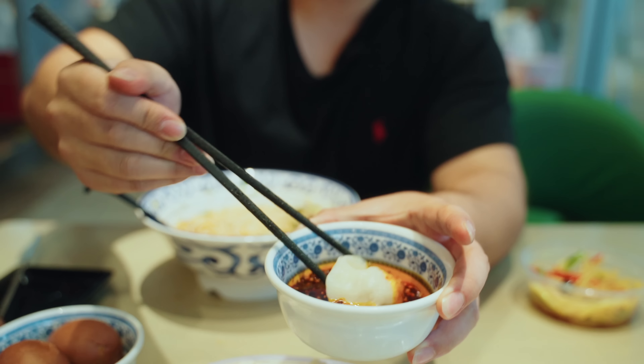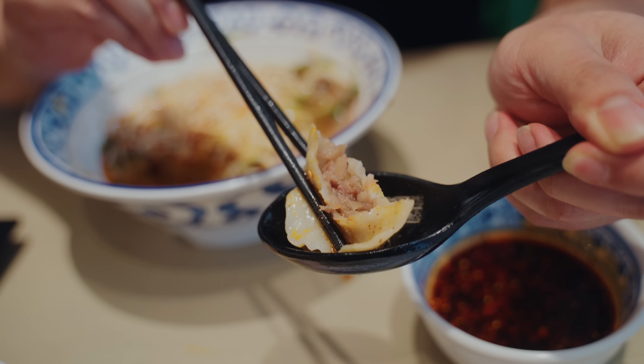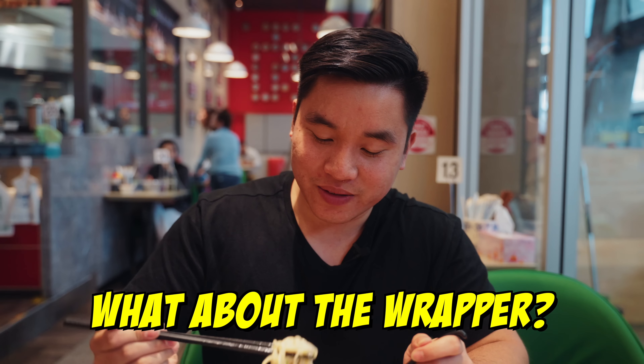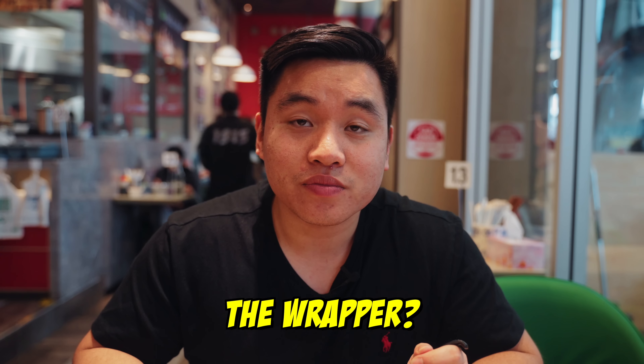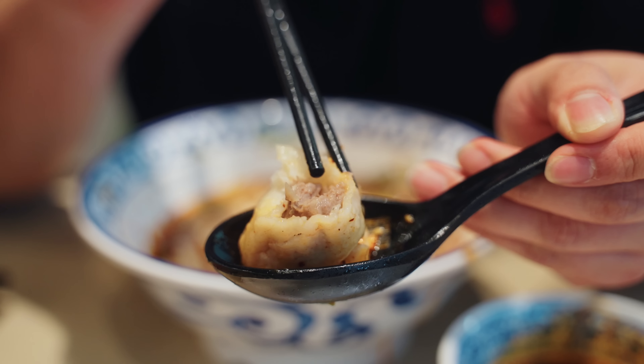Dumpling! Definitely a beef dumpling. The interior is just like really soft tender beef and onions, seasoned well. And those dumplings have a bit of soup on the inside as well. What about the wrapper? Not too thick, not too thin — probably bordering the thick end, but not overly thick. Good.